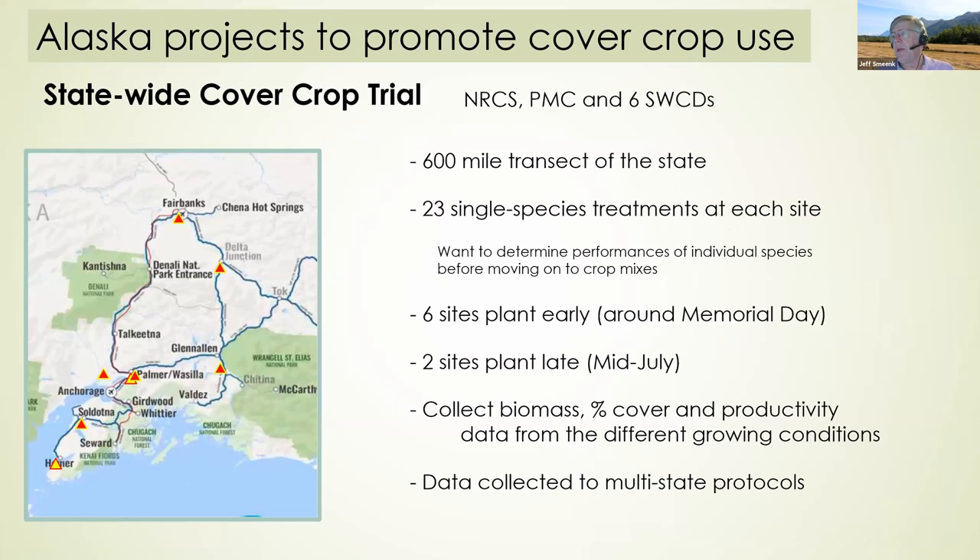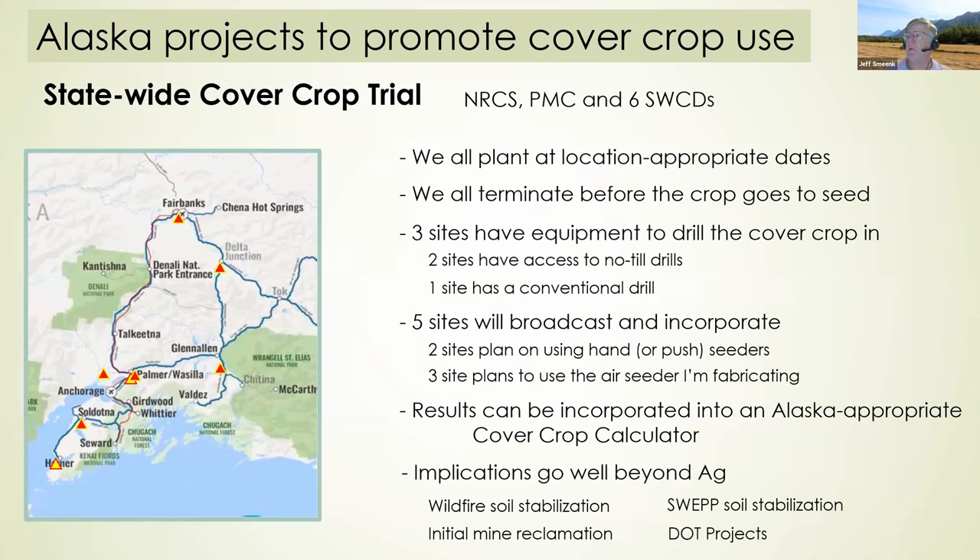A big project planned for the coming season, sponsored by NRCS, uses the Plant Materials Center and six conservation districts. We're going to put in 23 species at each location along a 600-mile transect from Homer to Fairbanks. The red triangle sites will plant early around Memorial Day and the two yellow triangle sites will plant in mid-May to capture late-season cover crop production. Each location will plant at the appropriate date — Kenai will probably plant end of May while Fairbanks will plant the first week of June because their soil is so much colder.